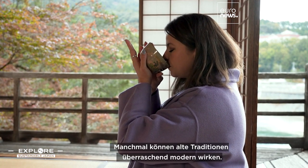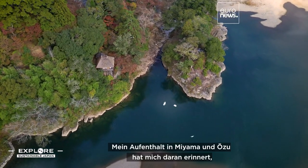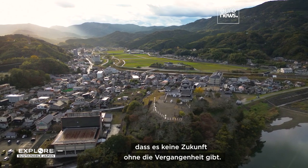Sometimes ancient traditions can feel surprisingly modern. My stay in Miyama and Ozu has been a reminder that there is no future without the past.